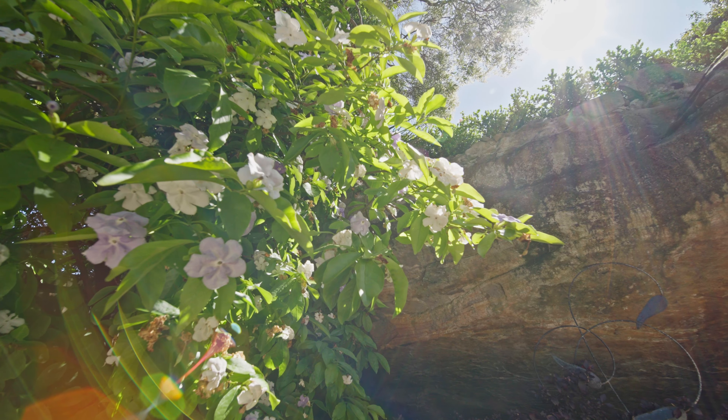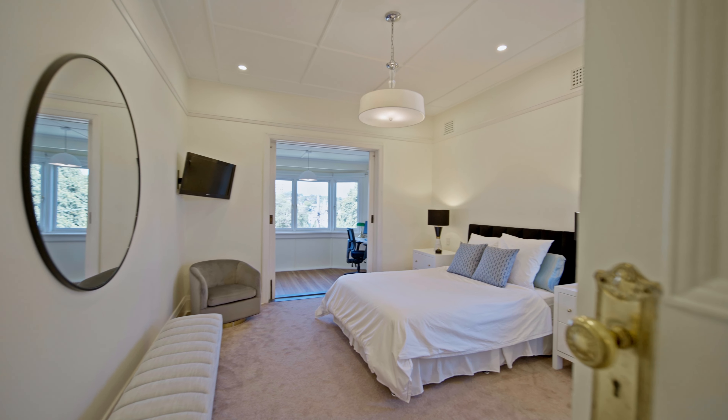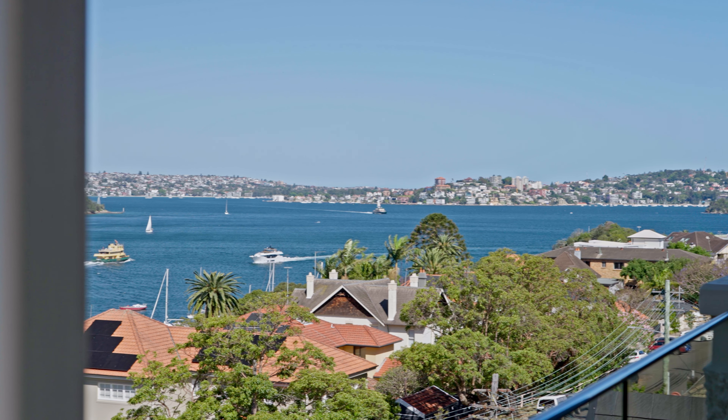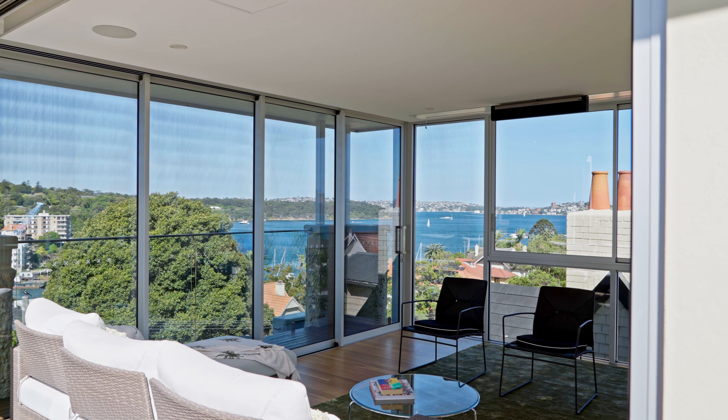People are going to love this house purely because of its size. You've got multiple living areas, very large bedrooms, and once you go up to that top floor, you've got this incredible entertainment zone with views all over the harbour, including the bridge, the opera house, the city. You can see the boats coming and going, the ferries. It's amazing up there.